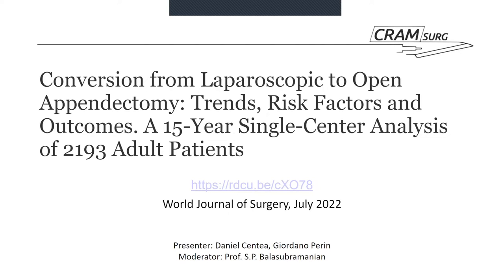My name is Daniel Senti. I'm one of the co-surgical trainees in Pinderfields Hospital and today we'll be looking into a paper published in July in the World Journal of Surgery. The title is 'Conversion from laparoscopic to open appendectomy' — looking into trends, risk factors and outcomes. It's a 15-year single-centre analysis of 2,193 adult patients.